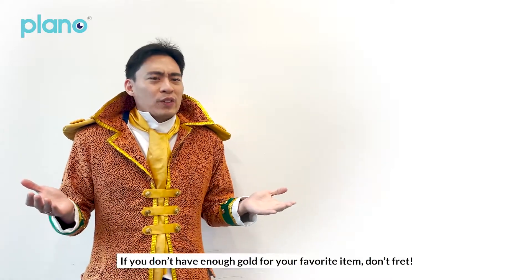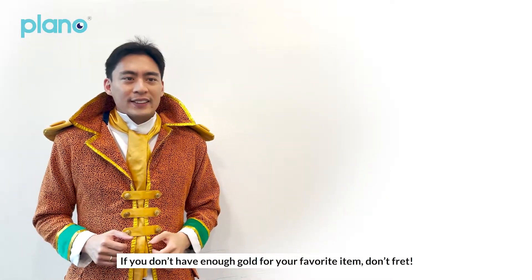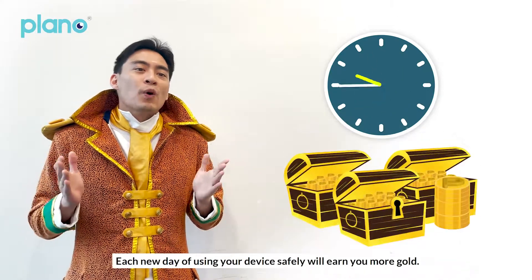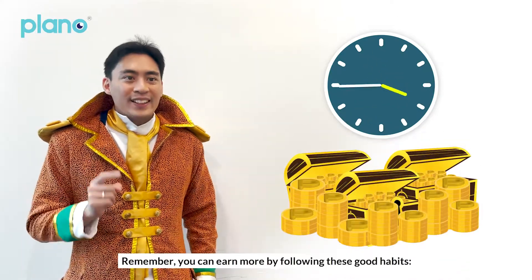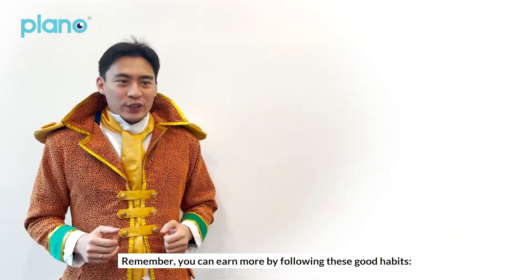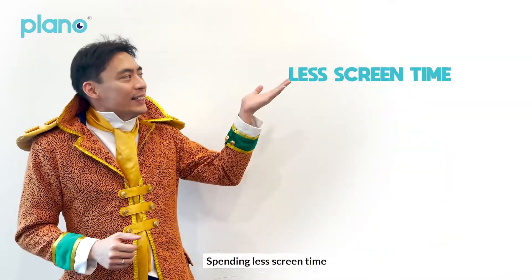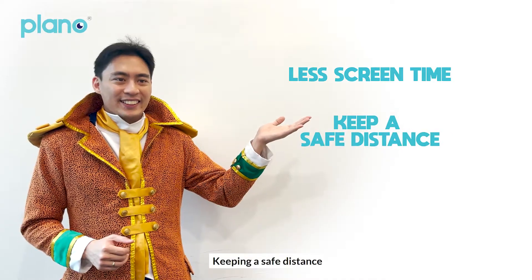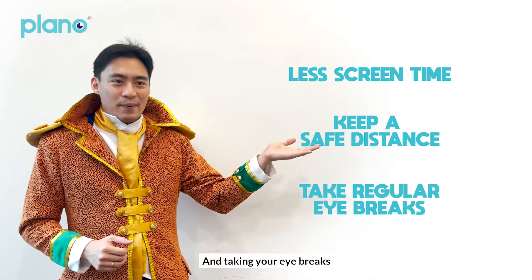If you don't have enough gold for your favourite item, don't fret. Each new day of using your device safely will earn you more gold. Remember, you can earn more by following these good habits: spending less screen time, keeping a safe distance, and taking your eye breaks.